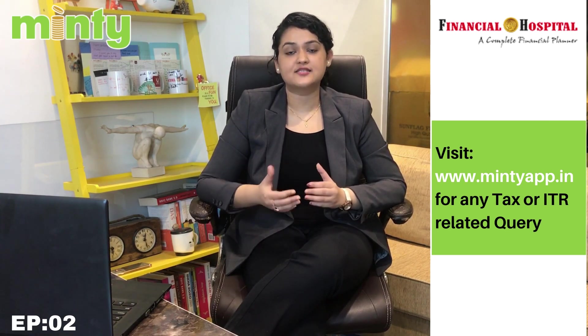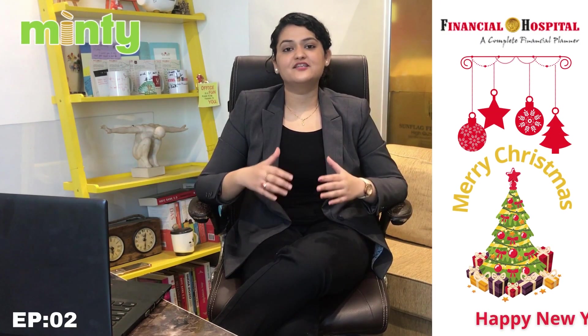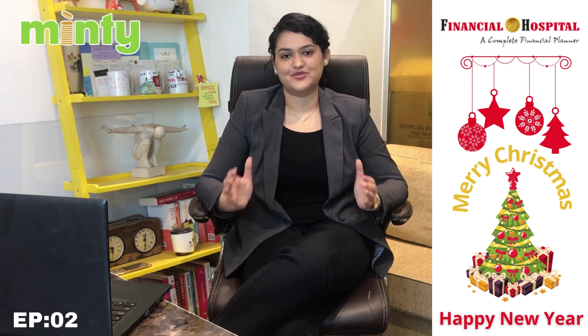For any further queries, feel free to get in touch with one of our tax experts who can help you plan your taxes as well as file your ITR before 31st December 2020. On behalf of Financial Hospital, I would like to wish you all a Merry Christmas and a very Happy New Year.